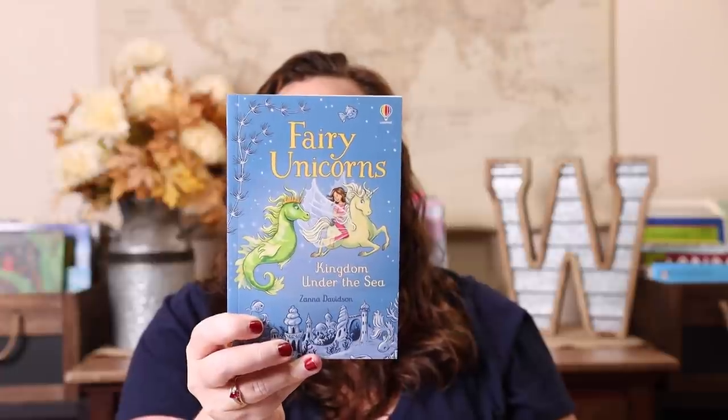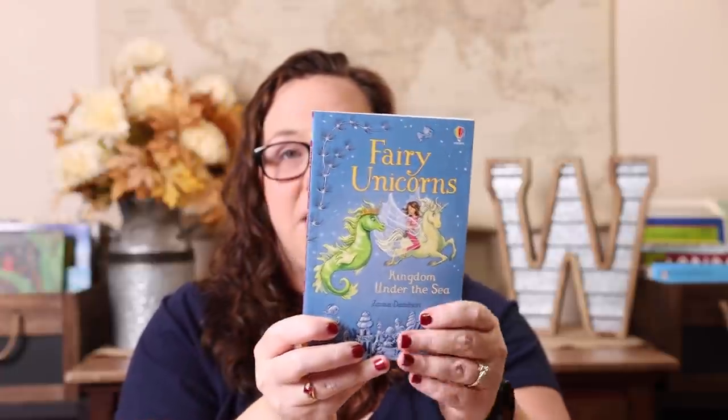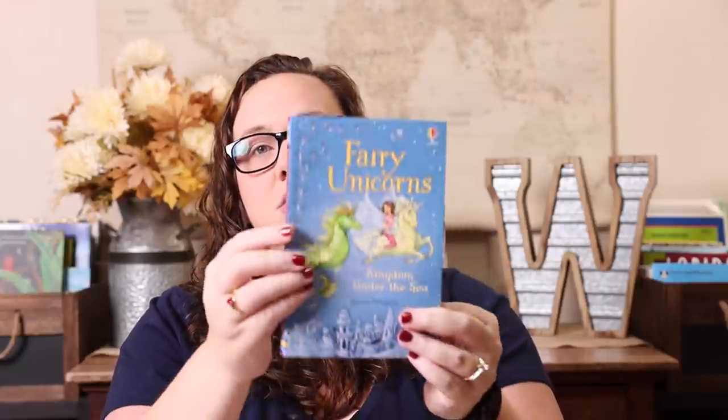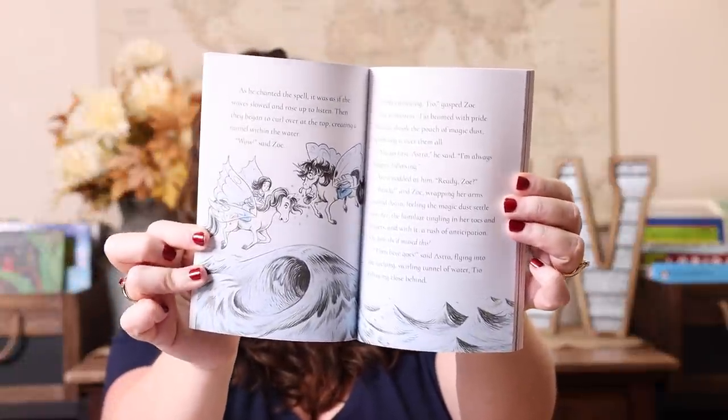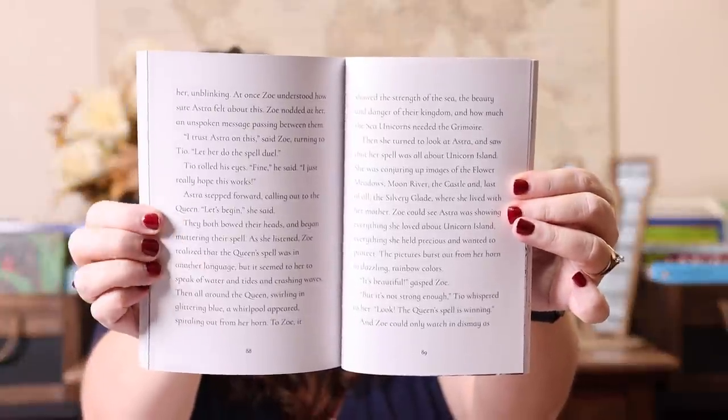Everything else is for our homeschool. The Fairy Unicorns series — Emily absolutely loved it. There were six books and they recently released a seventh, so I picked that up for her. It's called The Kingdom Under the Sea. What I love about the Fairy Unicorn books is that the pictures inside coordinate in color to the cover. These books have approximately 110 pages. I read the first six aloud to Emily when she was around five or six, and she reread them at seven or eight.